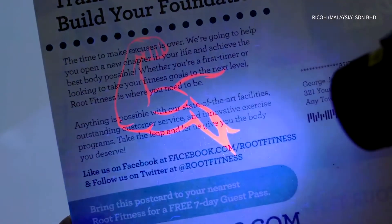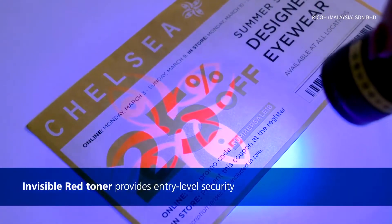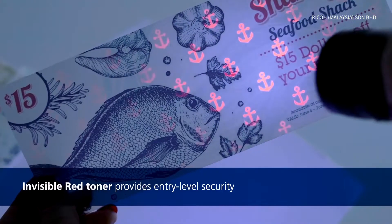With invisible red toner, you can help your clients to enter entry-level security applications such as ticket coupons, high value promotions, and security documents.